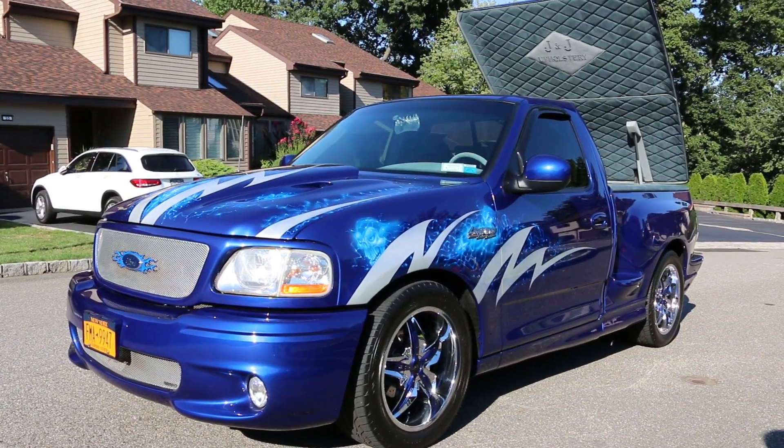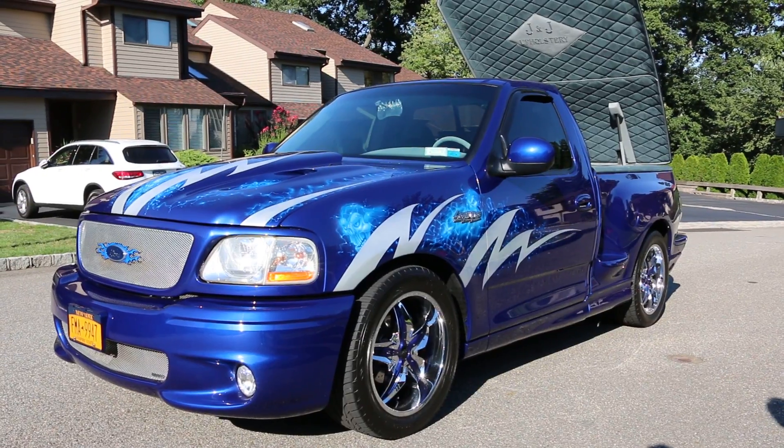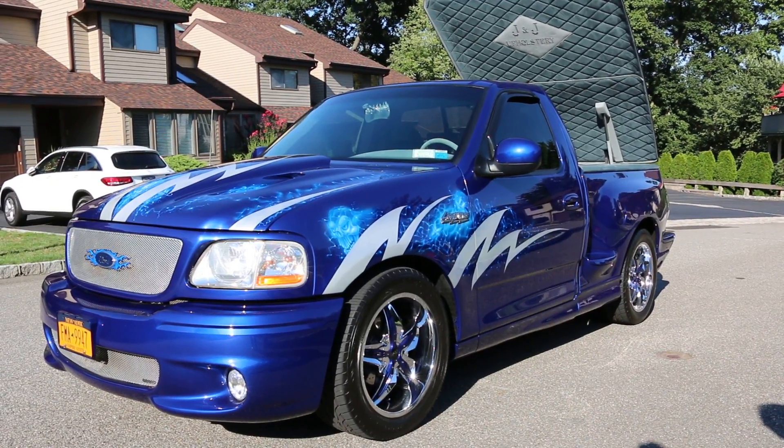Hey guys, thanks for joining us today. Mike here at Weeby Autos. Today we have an unbelievable Lightning — a very unique, one of a kind. I promise you you'll never find another one like it. I got the owner here and he's going to tell us a little bit about it.